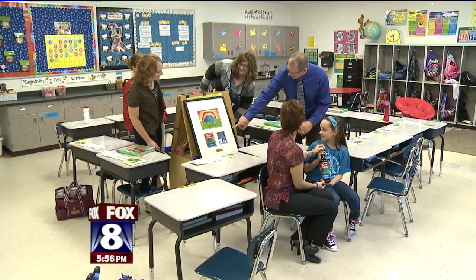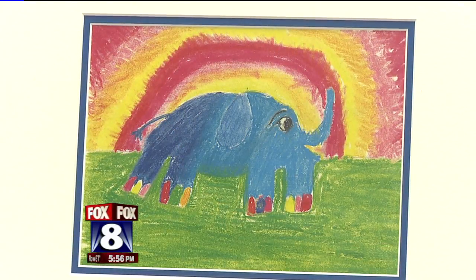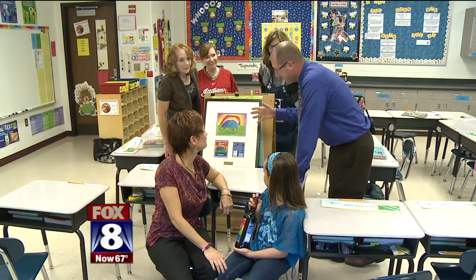For most children, their artwork might make it as far as a kitchen refrigerator — that's as far as it usually goes. But for one girl in Avon Lake, her drawing will be seen all over the country. This is eight-year-old Emily Sansoda, and her drawing of a blue elephant with painted toenails and a rainbow will grace the labels of Tehrani raspberry bottles.